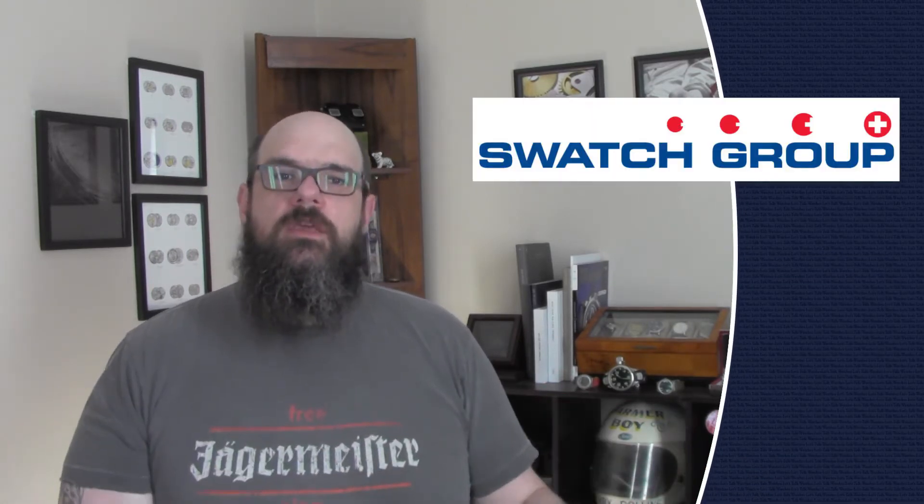Hey everyone, welcome back. My name is Jason. Let's talk watches. Baselworld 2017 continuing coverage today — we're going to talk about the Swatch Group. While Swatch itself isn't represented at Baselworld, a lot of their sub-companies are: companies like Blancpain, Breguet, Glashütte Original, Hamilton, Longines, and Omega were all there. There were many new releases amongst all these companies, so let's go over a few to see what they're doing in this new year.